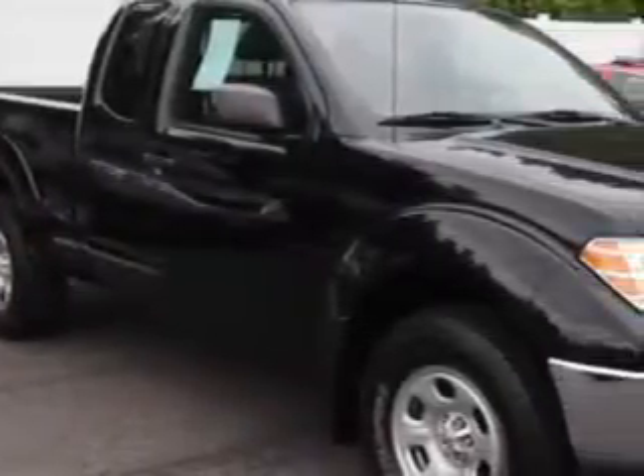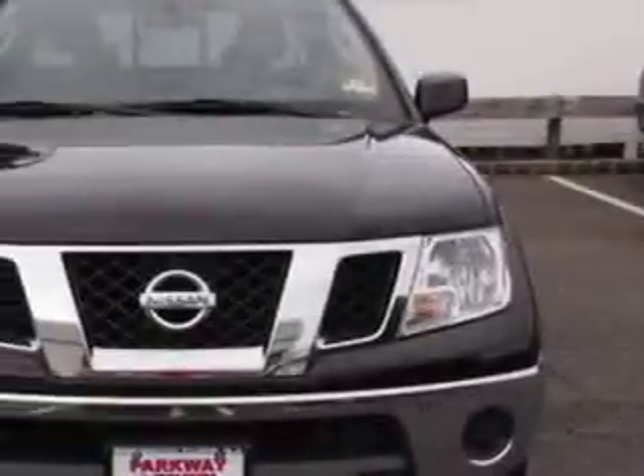Parkway Toyota knows you want more in a car. You expect the best from your vehicle.